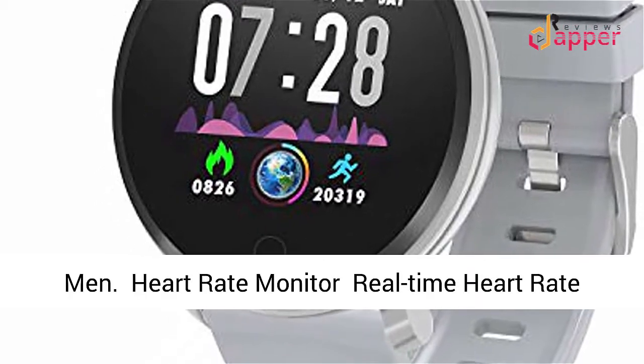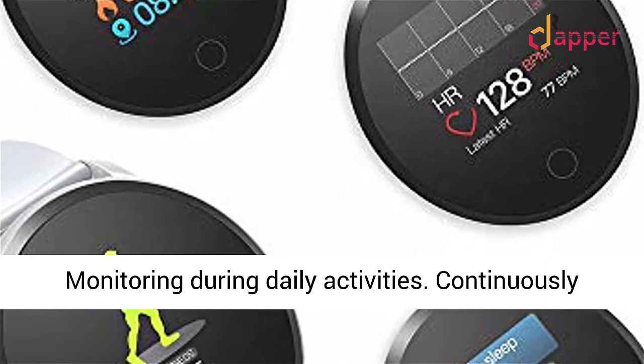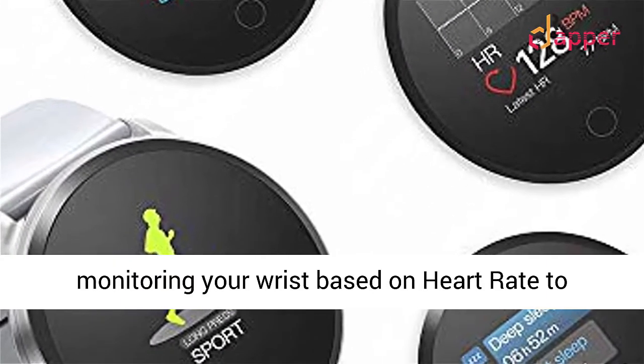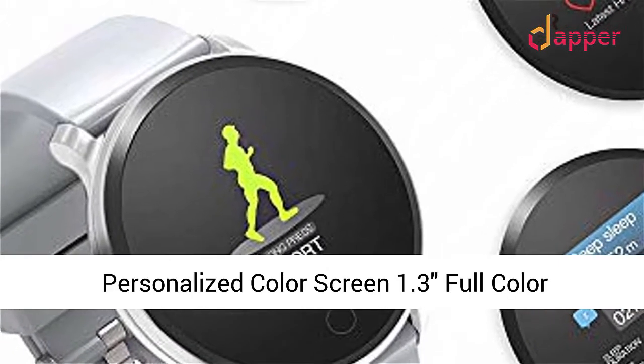Heart Rate Monitor: Real-Time Heart Rate Monitoring During Daily Activities. Continuously monitoring your wrist-based heart rate to figure out the calorie burn.